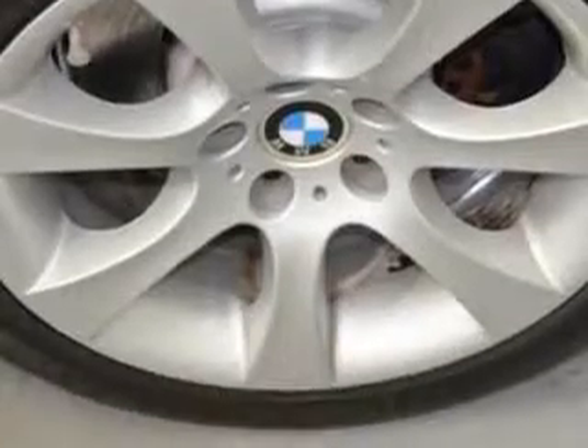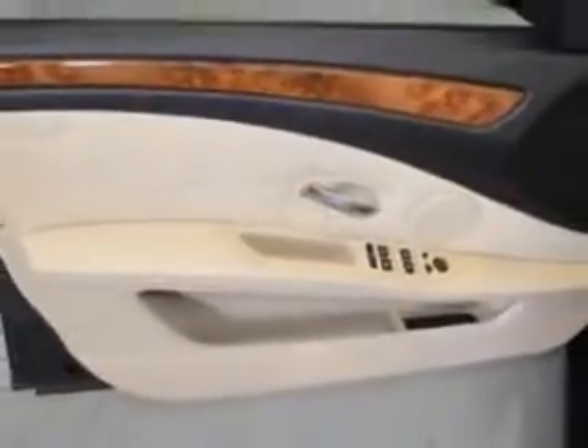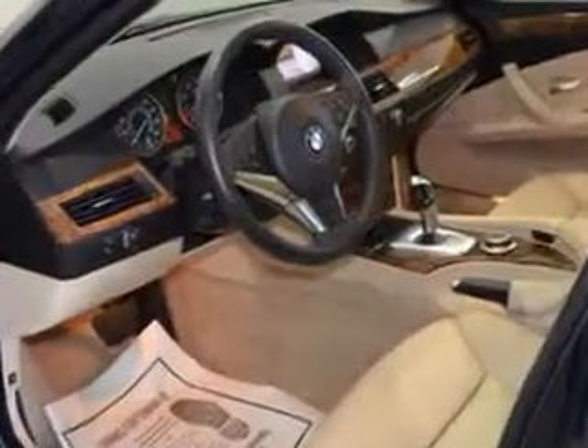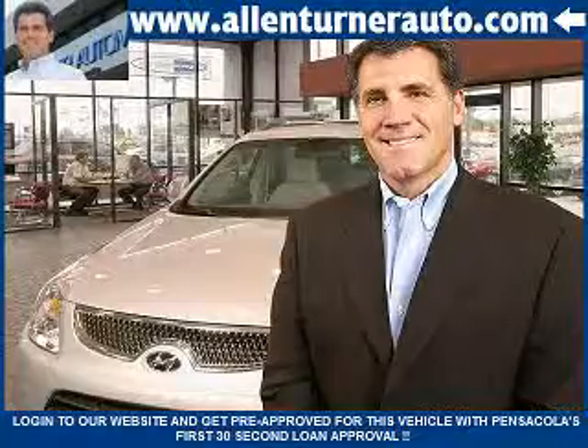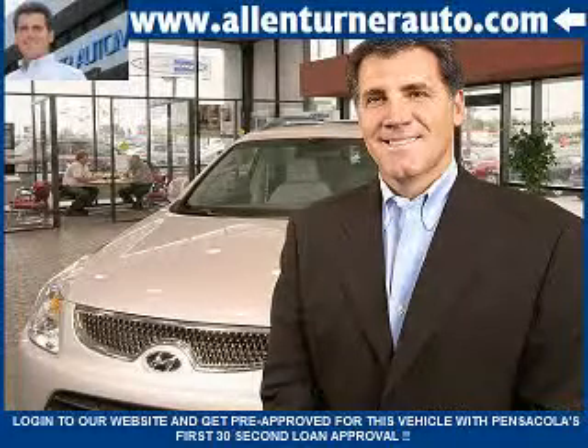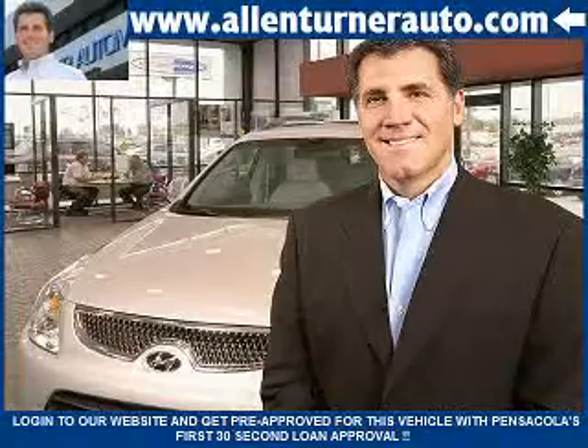Enjoy the drive and have peace of mind in this 08 BMW 5 Series. See us at Alan Turner Hyundai today. Please come visit our dealership soon and see how our friendly salespeople and service staff can move the bar in the automotive industry.